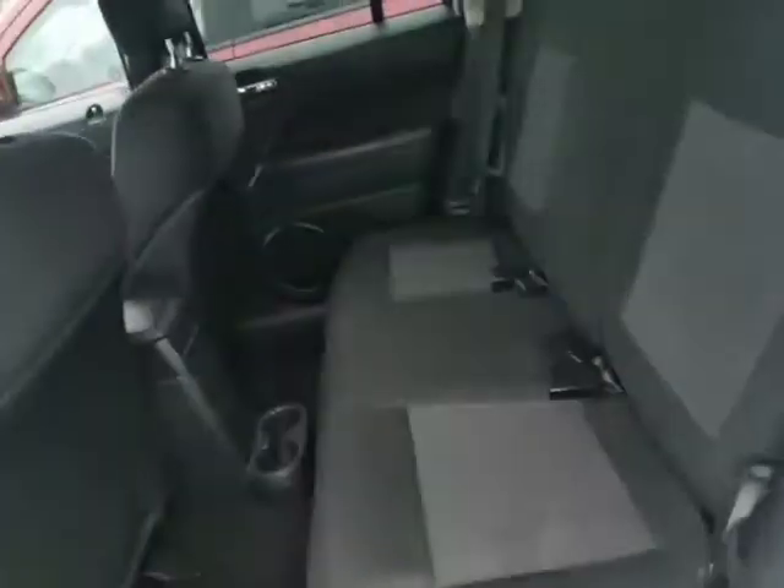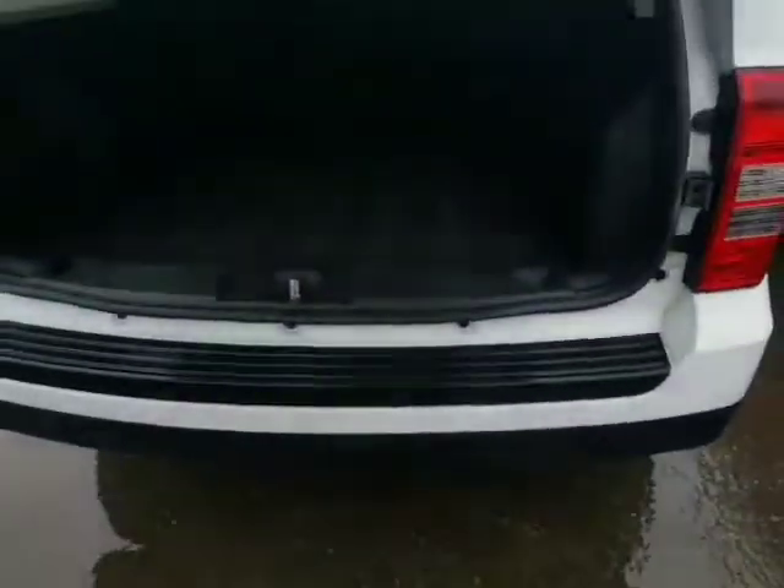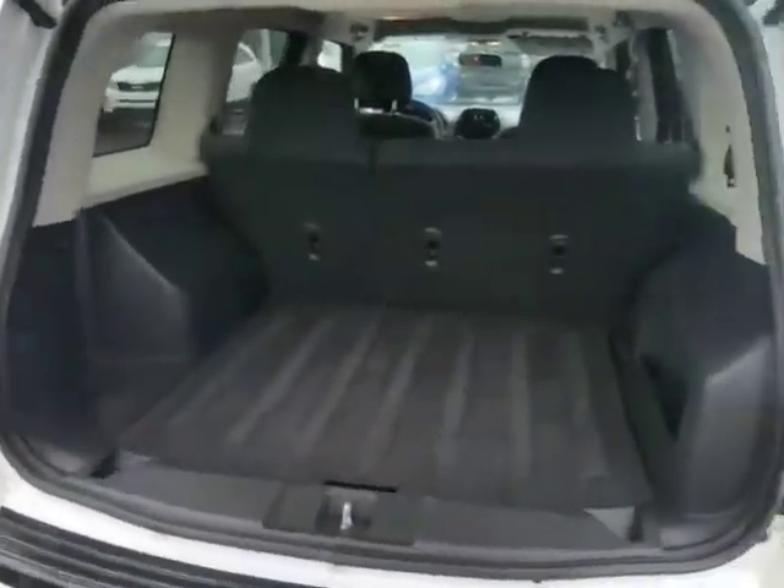This vehicle has everything you need — roof rails, tons of room in the back. You can fold down that 40/60 split to give you extra space as well. It's the North Edition, tons of space back here.